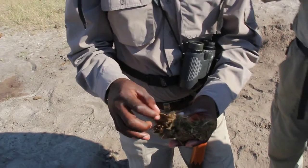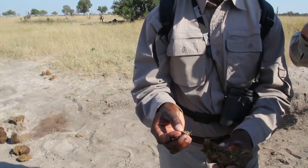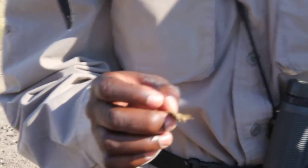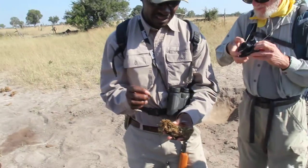You can definitely tell — you see, we've got a pod here. This is a pod from a fruit. You can easily tell, and sometimes even tell what fruit it came from. That will be when this thing is more undigested.